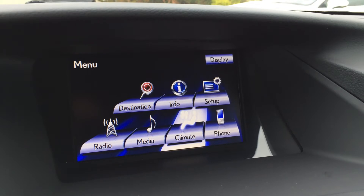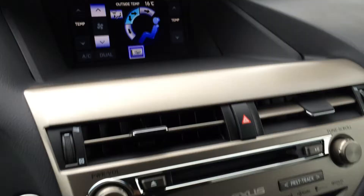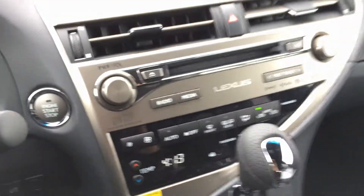For your climate, you have dual zone climate control, AC, and a front windshield wiper de-icer. Down below here you can control it as well, and you have front and rear mirror defrost. Side mirrors are heated.